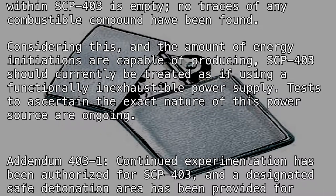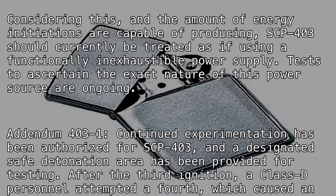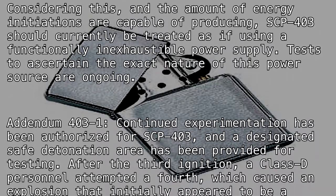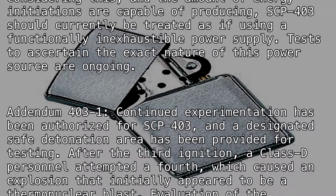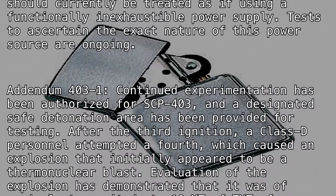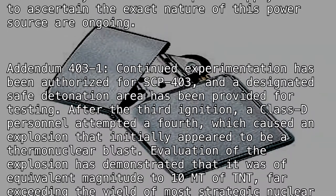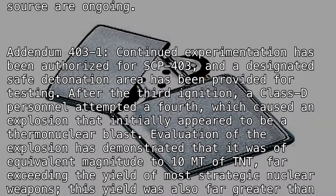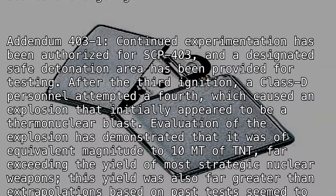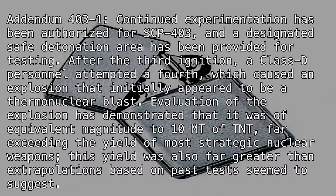Addendum 403-1: Continued experimentation has been authorized for SCP-403, and a designated safe detonation area has been provided for testing. After the third ignition, a Class D personnel attempted a fourth, which caused an explosion that initially appeared to be a thermonuclear blast. Evaluation of the explosion has demonstrated that it was of equivalent magnitude to 10MT of TNT.